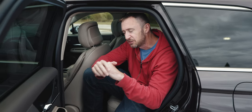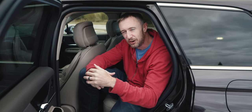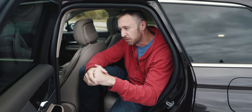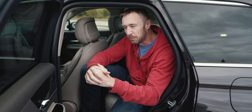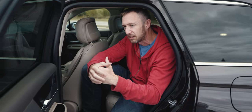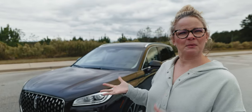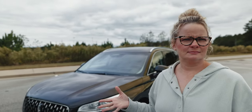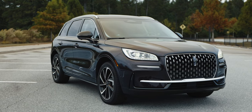I really don't understand why Lincoln doesn't push some of their — I don't know if it's their marketing or what — but the interior materials, the design, the look of these things, it's really great. And they just don't seem to get the love that they deserve. Lincoln Corsair.